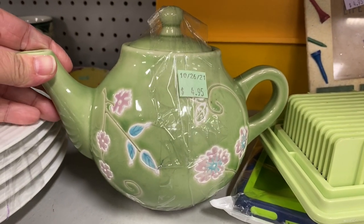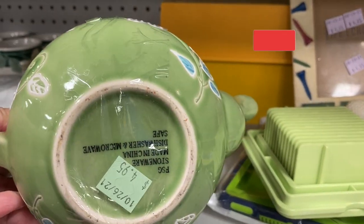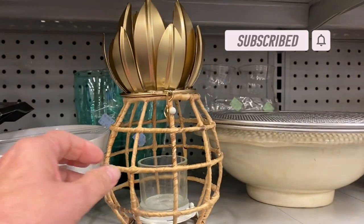Hello friends and welcome to my channel Kibee's Collectibles. I'm Pam and in today's video we are thrifting at my two closest Goodwill stores to find treasures that I can use to decorate my home with or that I can resell.